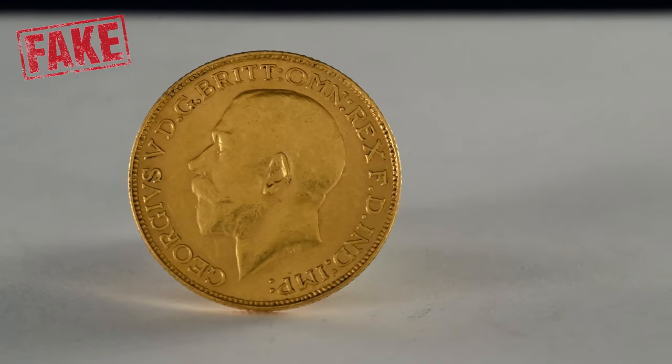Be sure to check out the links in the description of this video to have a look at our sovereign range. Give this video a like — we'd love to share a bit of information to help other people avoid buying fake coins. If you subscribe to our YouTube channel, which is free to do, it means you won't miss any of our future uploads. We're also on Facebook, Instagram, Twitter and TikTok, and we've got our shop and online store. I'll see you next time for more amazing coins from the Britannia Coin Company.